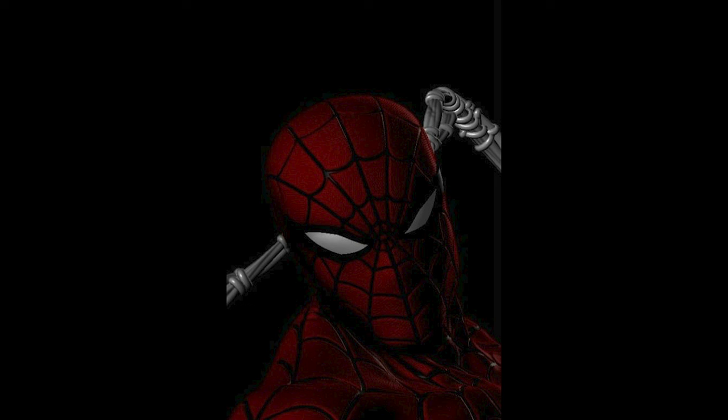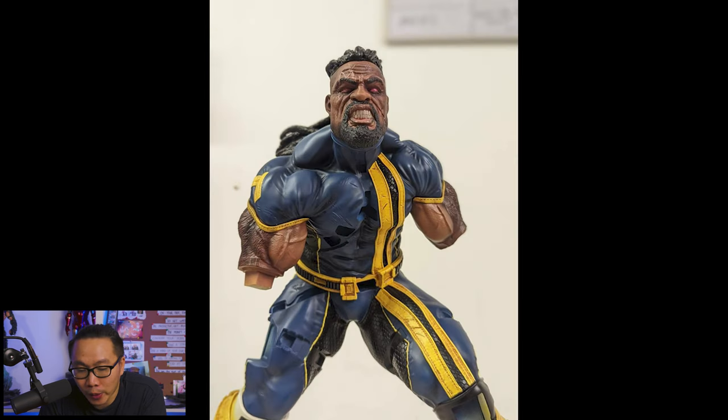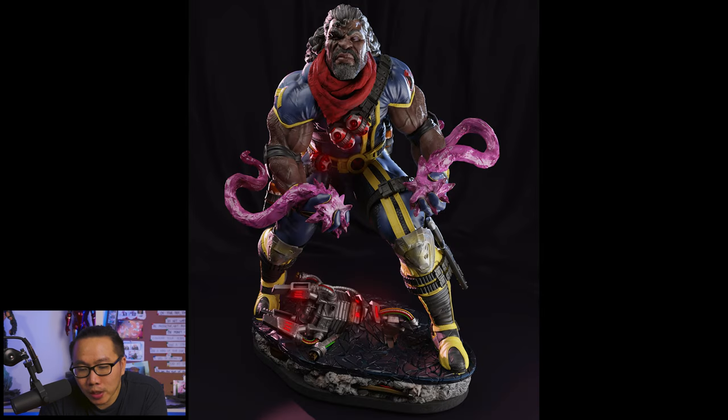Next we have another work in progress on the prototype of this Bishop — so far so good, probably the best Bishop around. Honestly speaking I'm a bit interested, but I'm just gonna wait for the prototype to be fully revealed for now.